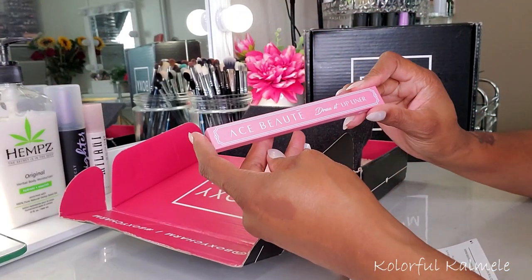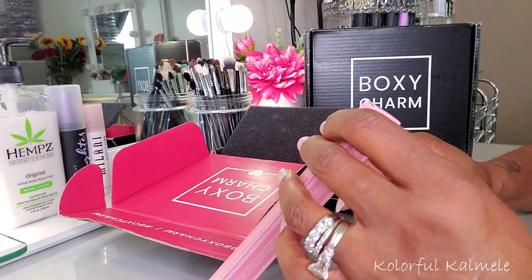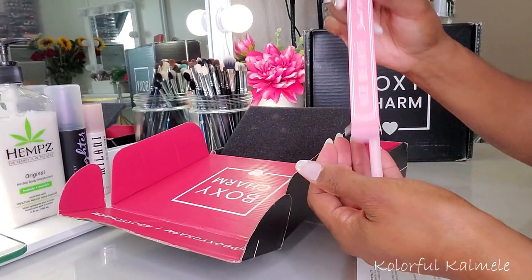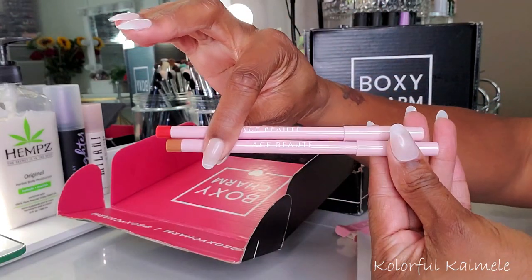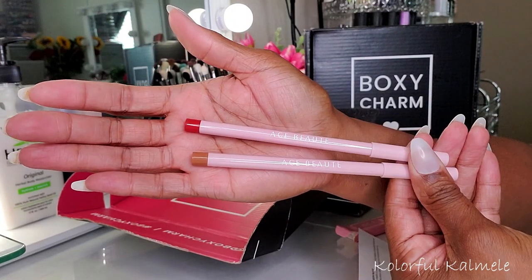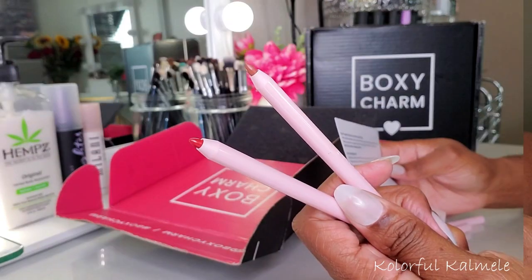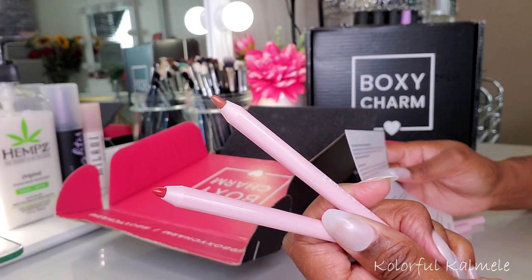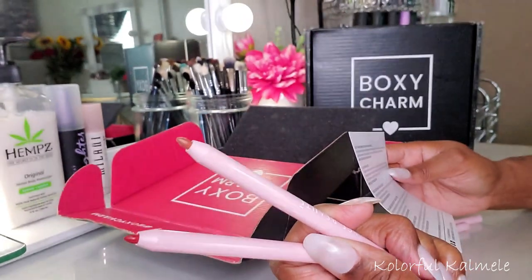Got some Ace Beauté dry lip liners in here. This is a duo. These are the lip liners from Ace Beauté — it's kind of hard at this angle, but these are the colors. Looks like a red and kind of like a caramel toffee shade. So it says Ace Beauté Draw It Lip Liner Duo — the Draw It lip liners are super pigmented liners that draw on smoothly and can be used to line the lips or fill them in completely. It includes a sharpener at the base. Retails for $16.